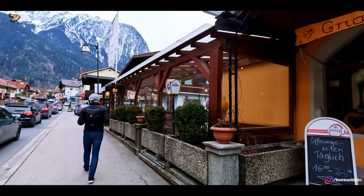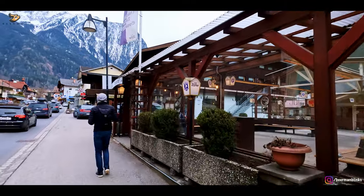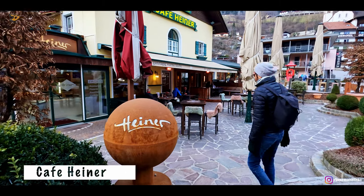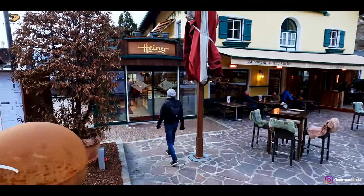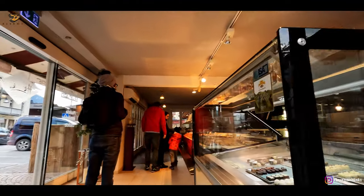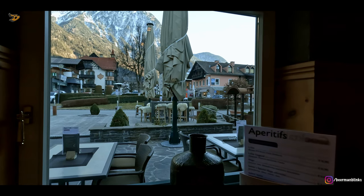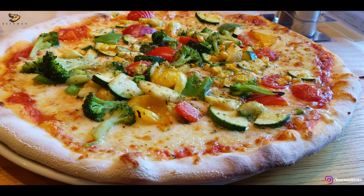There are many cafes and restaurants here. We went to this cafe restaurant for today's lunch. We came to this cafe, Heiner. It's very beautiful and the menu is also very elaborate. For vegetarians, there are also many options. I ordered a vegetarian pizza and an omelet. Let's see how it is.